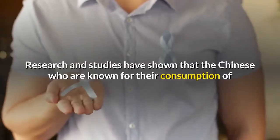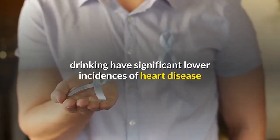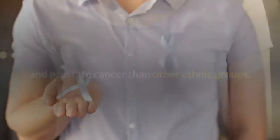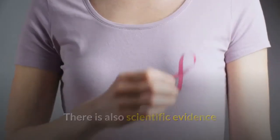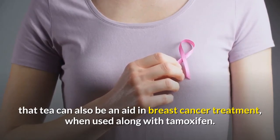Research and studies have shown that Chinese people, known for their consumption of tea, have significantly lower incidences of heart disease and prostate cancer than other ethnic groups. There is also scientific evidence that tea can be an aid in breast cancer treatment when used along with tamoxifen.